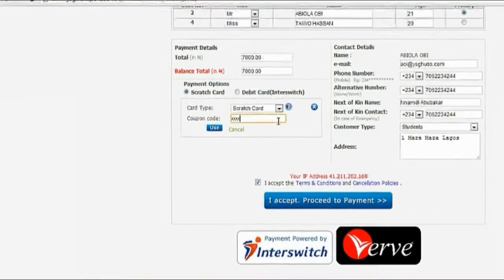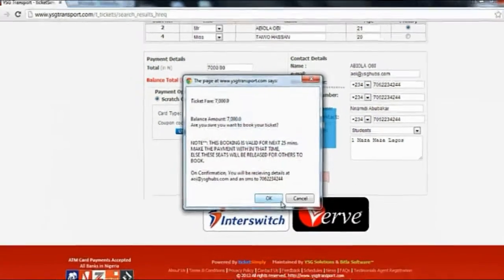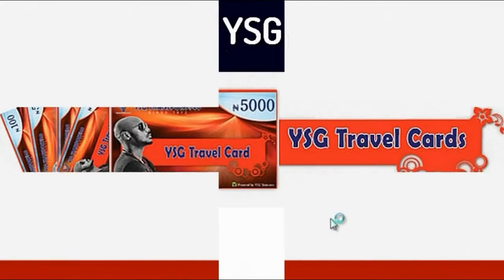Key in your PIN number on your travel card and click on accept payment. Once payment is confirmed, print out the ticket that appears and take it to the terminal on the day of your planned trip.